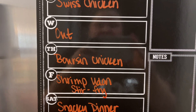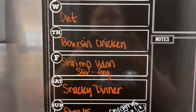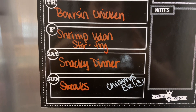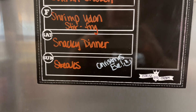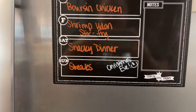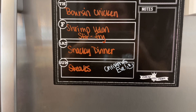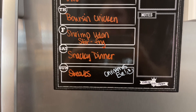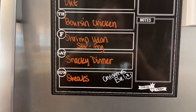Thursday night I'm trying a new recipe for boards and chicken with mashed potatoes and Brussels sprouts. Friday I'm making a shrimp udon stir fry. Saturday we're going to do a snacky dinner — a Christmas charcuterie board and shrimp cocktail. And then Sunday, Gary and I have a little tradition where on Christmas Eve or Christmas Eve Eve we do a steak and lobster tail dinner, usually with baked potatoes and salad, just the two of us. So we'll do that on Christmas Eve.